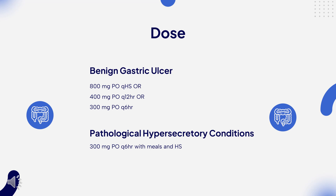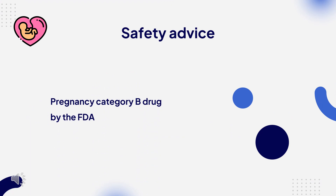Pathological hypersecretory conditions: 300mg PO Q6HR with meals and at bedtime.